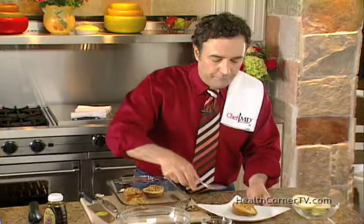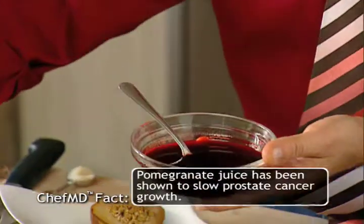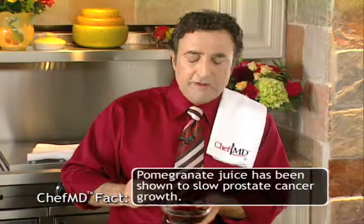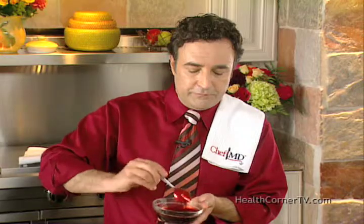We're going to drizzle this with pomegranate syrup. This pomegranate syrup has a little bit of honey added. If you can't find pomegranate syrup, just take a cup of pomegranate juice and simmer it for about five or six minutes until it coats the back of the spoon — just like that.